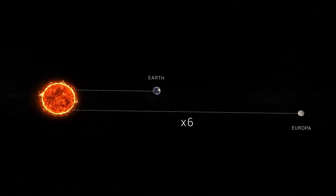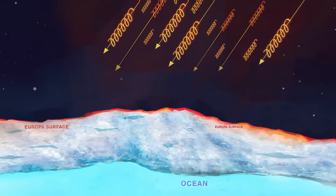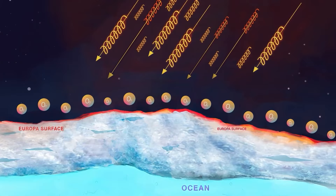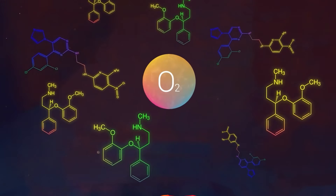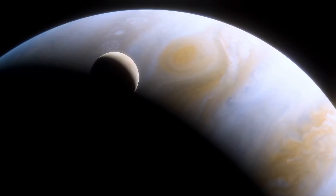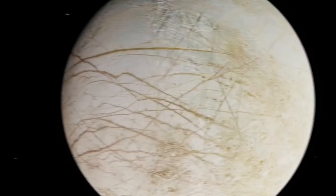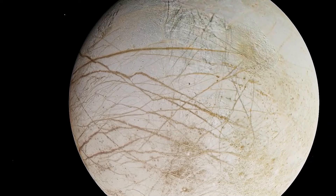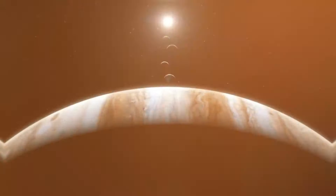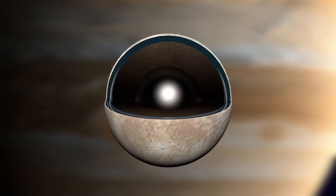Furthermore, there is strong evidence of a subterranean ocean, according to Galileo's measurements of Jupiter's magnetic field near Europa. The distortion of Jupiter's magnetic field suggests the possibility of an electrically conducting fluid beneath Europa's frozen crust, further supporting the idea that a sizable ocean lies beneath the surface of the moon. Apart from these findings, Galileo's observations also stoked conjecture on Europa's possible habitability. The existence of liquid water and the potential for internal heat sources from tidal flexing sparked fascinating debates on the moon's fitness for life. Could the subterranean ocean beneath Europa serve as a refuge for microbiological life forms that thrive in its icy depths?